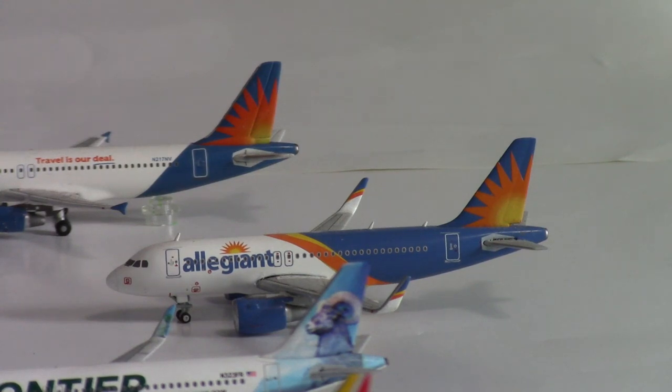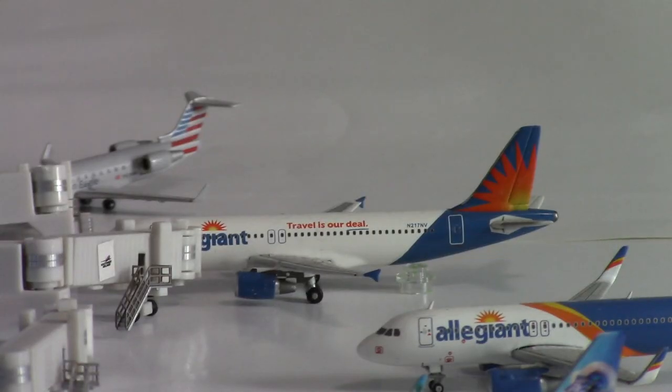Next we have an Allegiant Airbus A320. This aircraft is in the old livery and will be departing out to the seasonal destination Destin Fort Walton Beach — I believe that's in Florida, I could be wrong but I'm pretty sure it is.